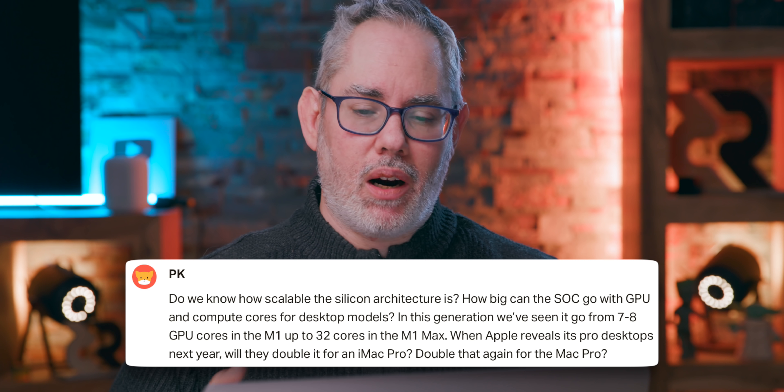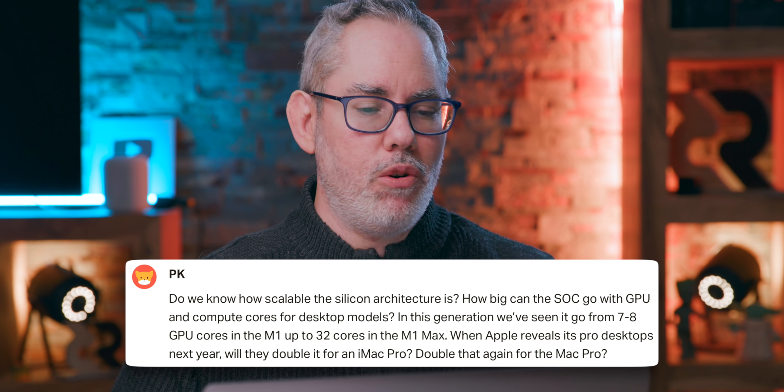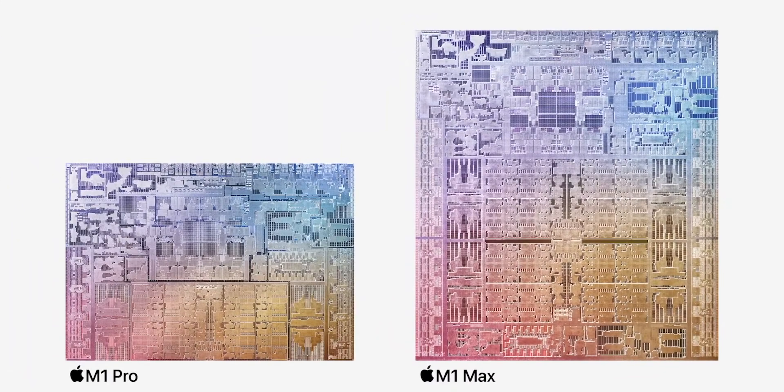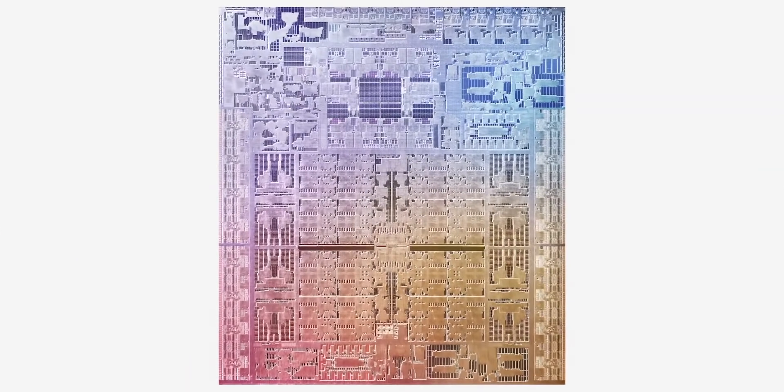PK asks: do we know how scalable the silicon architecture is? How big can the SoC go with GPU and compute cores for desktop models? Based on rumors from Mark Gurman, they're going to get very large. For the Mac Pro, they could be up to 40-core CPUs and 128 GPUs — just full-on scaling. There doesn't appear to be a limit within a reasonable range for the kind of products Apple wants to make, up to and including a Mac Pro. It seems able to scale just fine.